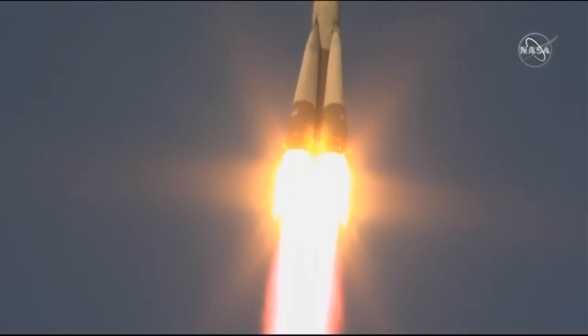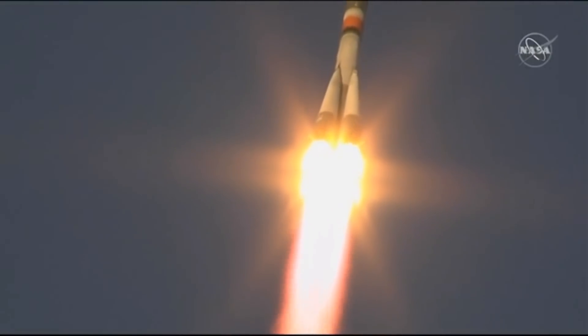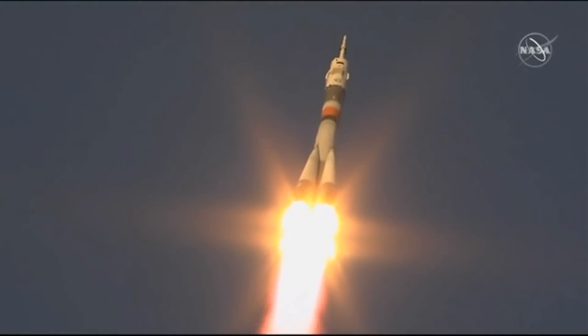Everything looking good so far, good first stage performance. Soyuz delivering 930,000 pounds of thrust. Everything is fine on board.